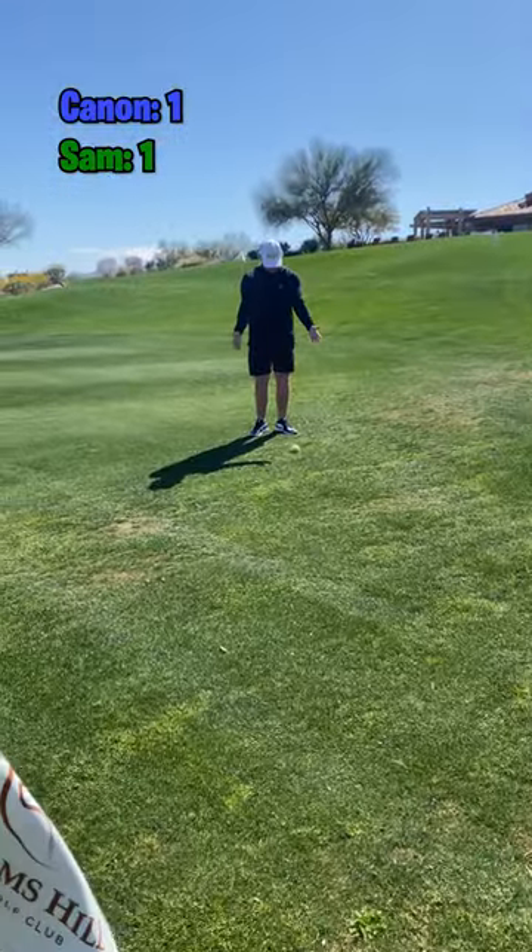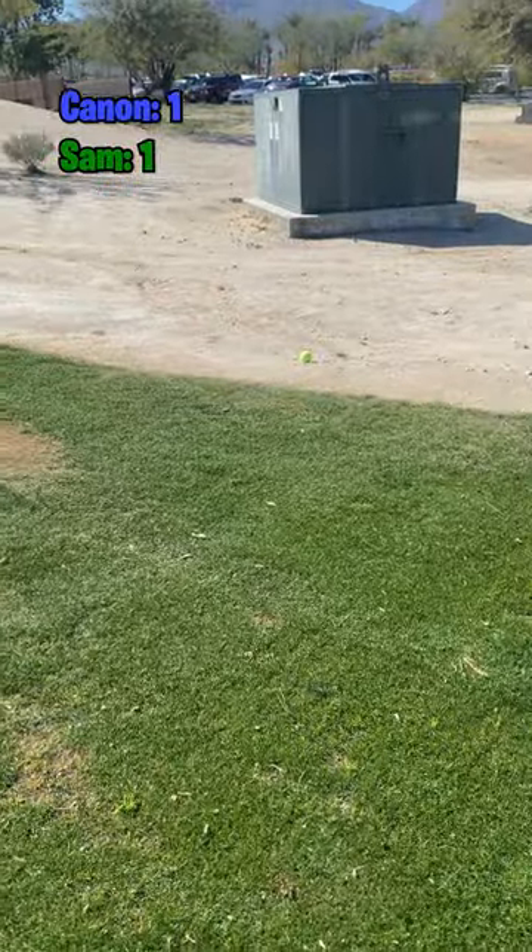We're going to have to let the comments decide who takes the win in this best of three closest to the pin. And then... No. No. No.